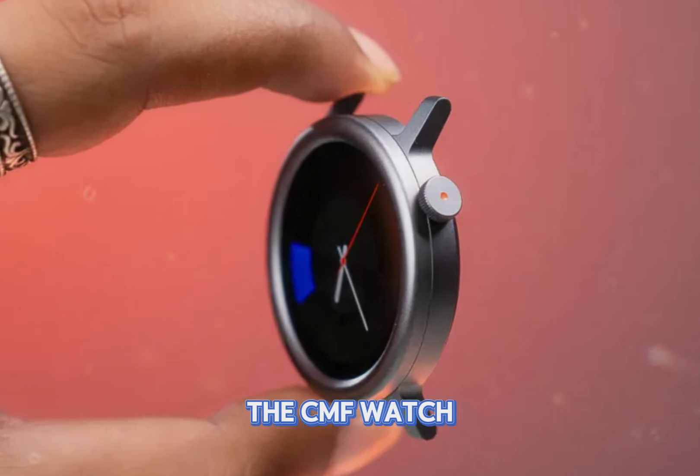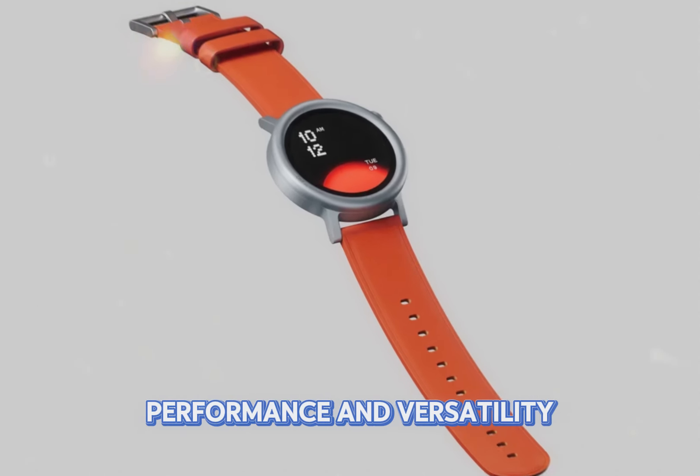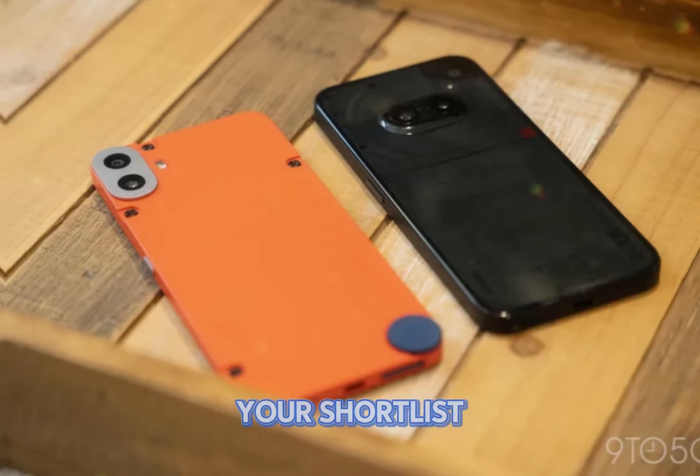The CMF Watch Pro 2 is a compelling package that offers style, performance, and versatility. If you're in the market for a smartwatch that doesn't break the bank, this one deserves a spot on your shortlist.